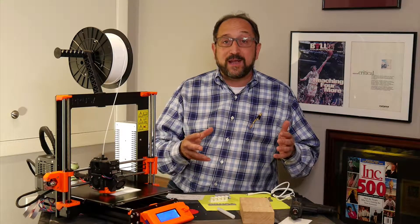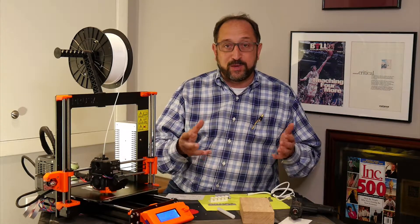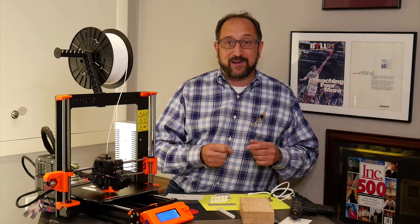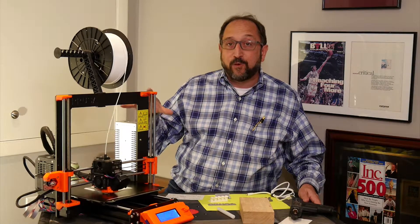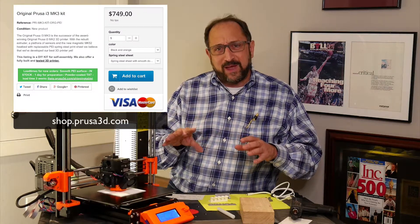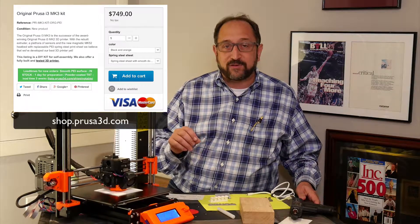What's changed is instead of spending hundreds of thousands of dollars for 3D printers, we now can spend hundreds of dollars. This particular printer I purchased as a kit for about $750. It's available assembled for about $1,000. But there are 3D printers that use this same process, perhaps without some of the advanced features, available for hundreds of dollars.